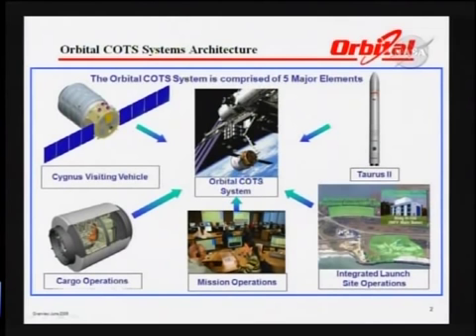The COTS architecture is basically five elements. The Cygnus visiting vehicle includes the service module and the cargo vehicle on the front. Currently, we are contracted for eight missions on the CRS contract, so we changed our plan on the COTS mission from an unpressurized cargo module to a pressurized cargo module to demonstrate that capability end-to-end, including opening the hatch and transferring. The Taurus II is our launch vehicle. We also have cargo operations, mission operations, and integrated launch site operations at Wallops Flight Facility.